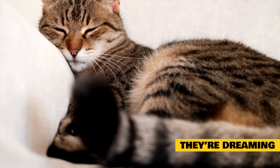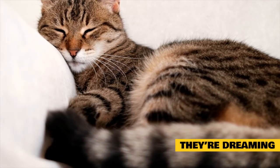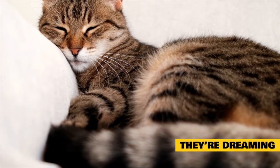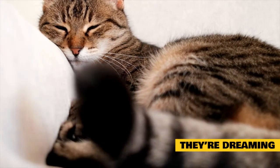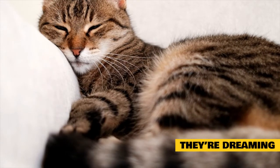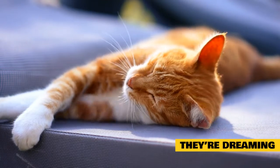They're dreaming. Did you know that cats dream? That's right — dreaming is not only a human trait. Cats can also dream while they are deep in rapid eye movement, or REM, sleep, the deepest level of sleep there is. This is the same stage of sleep that humans enter when we dream.